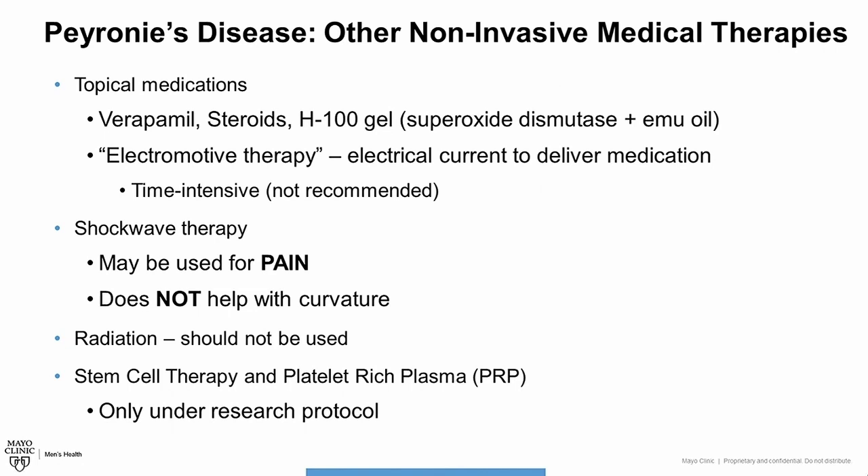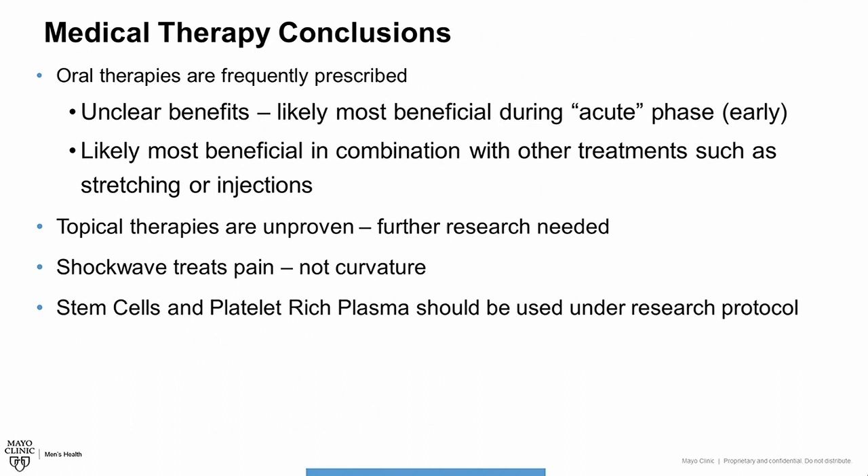To summarize: medical therapy is an option for Peyronie's disease patients, but at this time we do not have good evidence that using oral or topical therapy alone will benefit symptoms such as curvature or penile length loss. If patients are to receive a benefit with oral therapies, it is likely during that early phase — that period of active inflammation — and may be most beneficial if used in combination with other treatments like stretching or injections. Shockwave can help with penile pain but should not be used to treat penile curvature. Regenerative therapies like stem cells and platelet-rich plasma should only be used under research protocols until we know they are benefiting patients, because of the high associated costs.